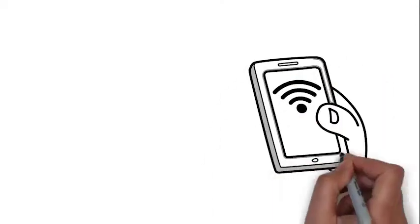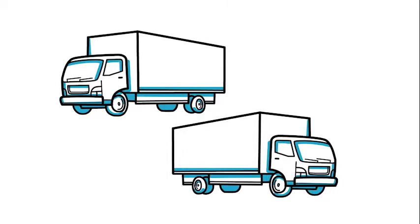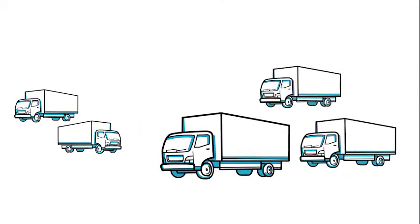All you field operators need is a smart device with the Mobile Deploy app and a Brother mobile printer. Now field enterprises, small and large, can enjoy the benefits of mobile device management.